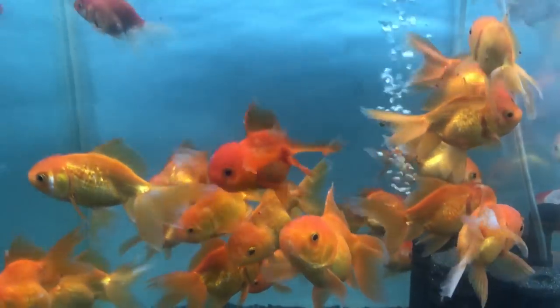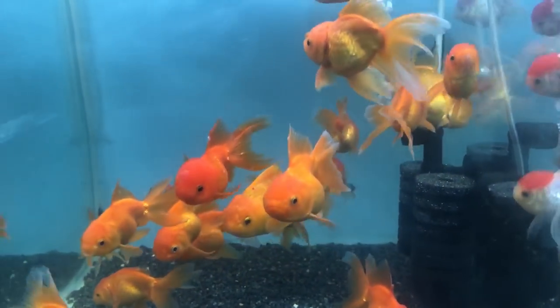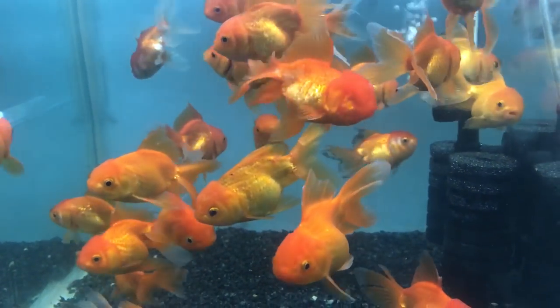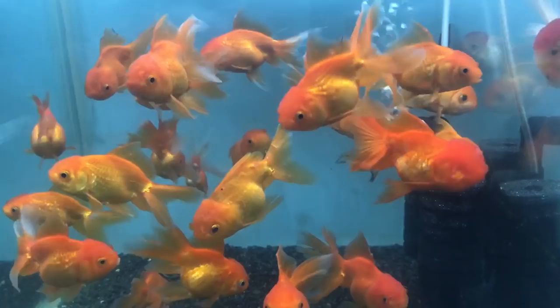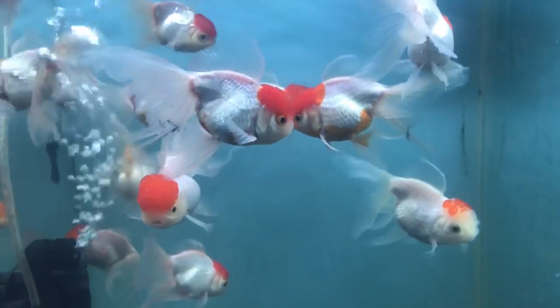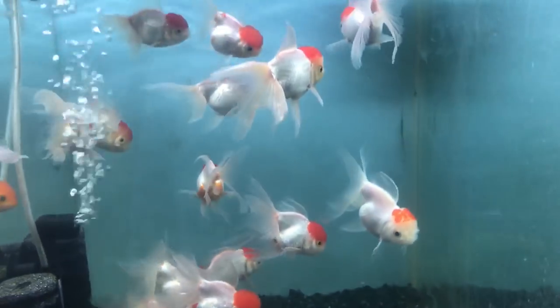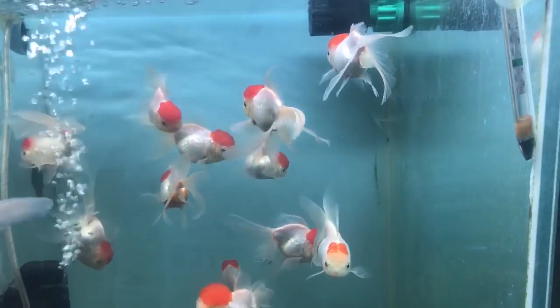Hey guys, welcome to Equity Pot. This is our fish stock. This is an orange — Red Cape orange. This is a large size.